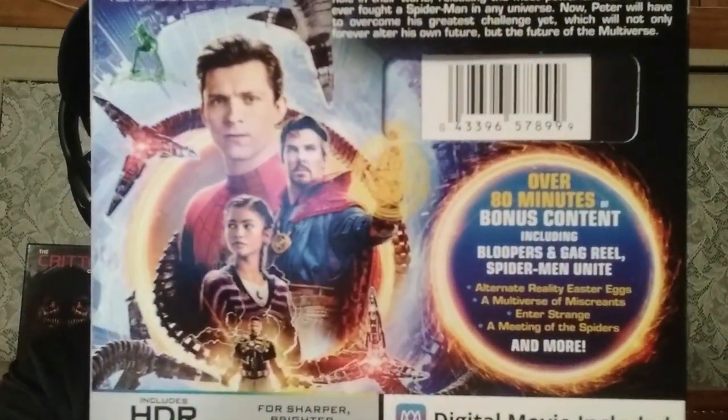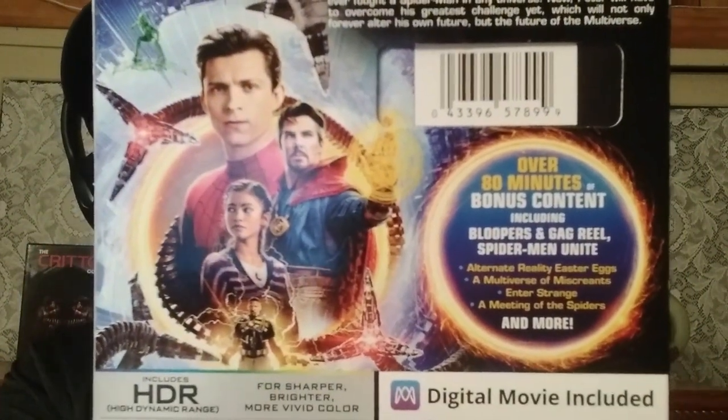Really cool. On the back you have Tom Holland, Benedict Cumberbatch as Dr. Strange, Zendaya as MJ, Jamie Foxx down there as Electro — pretty cool. And then it talks about the features. Just tons of good stuff. Let's take the slip cover off and I'll show you guys what's inside.